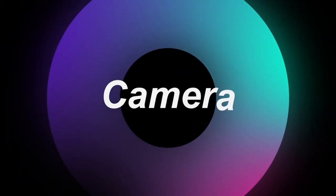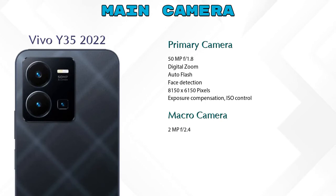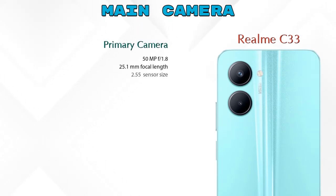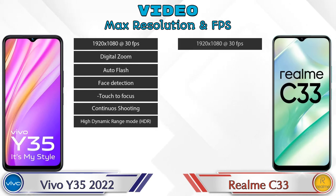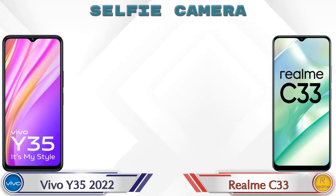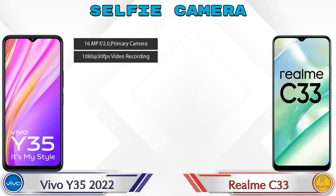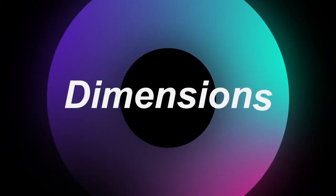Let's see the details about our favorite feature: the camera. Talking about the rear camera, the Y35 2022 has three cameras — a primary camera, a macro camera, and a depth camera. If we talk about video camera features, the Y35 2022 has 7 and the Realme C33 has 8 different types of features available. For the front selfie camera, the Y35 2022 has a single camera with two features, and the Realme C33 also has a single camera with three features available.